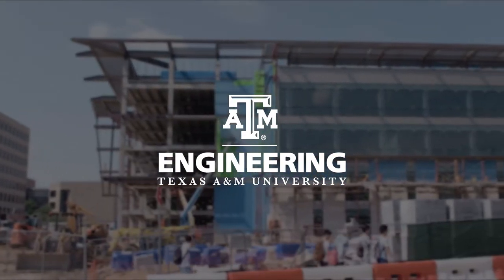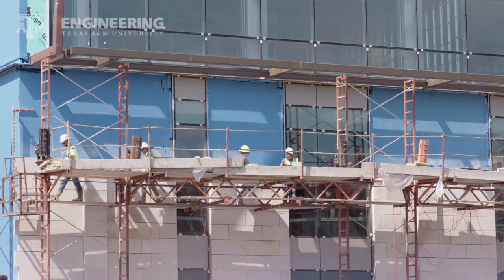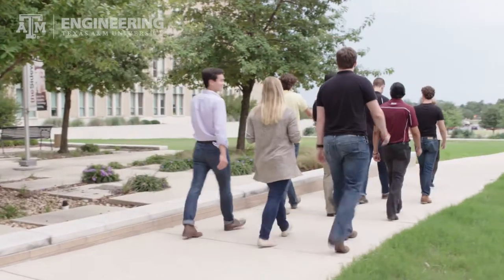You've probably seen a lot of construction on campus lately. One of the biggest projects is the Zachary Engineering Education Complex, made possible through 25 by 25. Recently, a group of us got to talk to the Dean and tour the site.